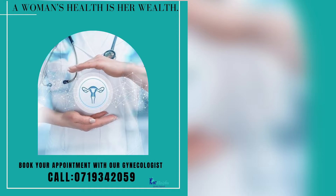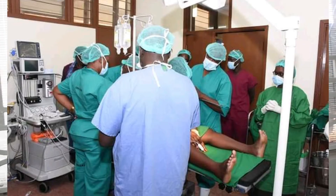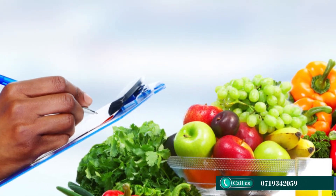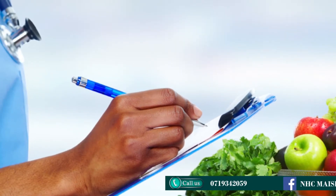At NHC Maisha we also have our Doctor's Plaza, whereby we have many consultants with different specialties and subspecialties. For reproductive health we have gynecologists and obstetricians. We have general surgeons for surgical issues, an orthopedic surgeon for bone issues, and a pediatrician for children. We also have a nutritionist for cases involving nutrition, weight, and obesity — patients can benefit from nutritional counseling.